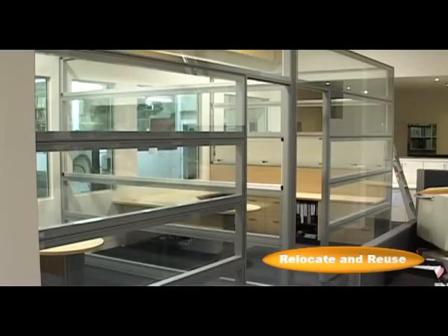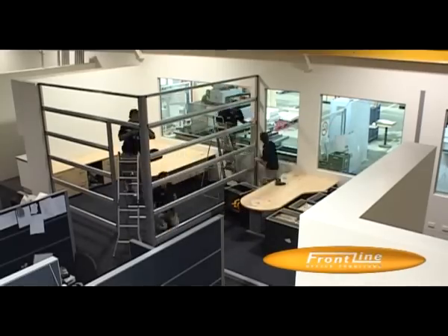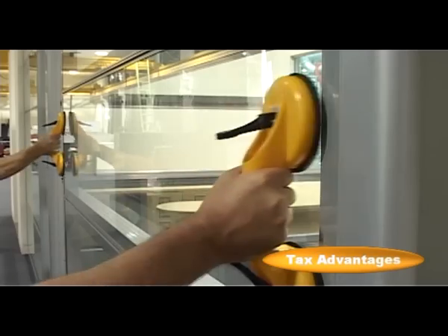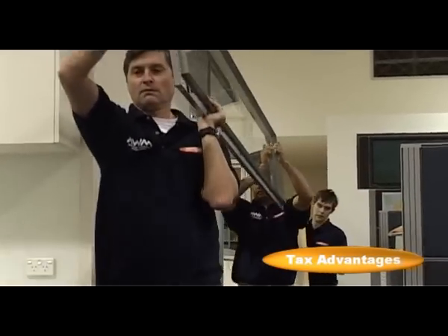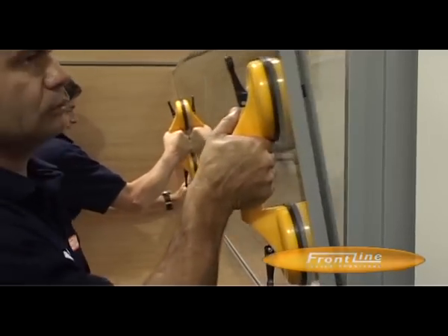At the end of your tenancy, you can take the system with you or if it's no longer required, we will remove it and recycle it for free. The costs to make good premises are greatly reduced compared to conventional plaster board walls, and what's more, classified as a demountable wall system, the F4 can be depreciated much faster, providing added tax advantages.